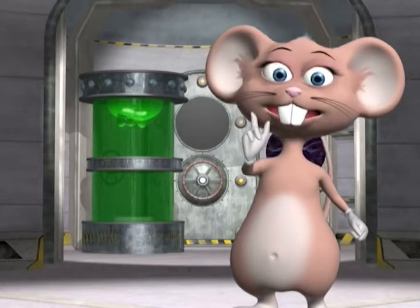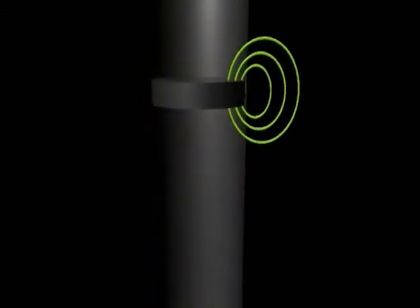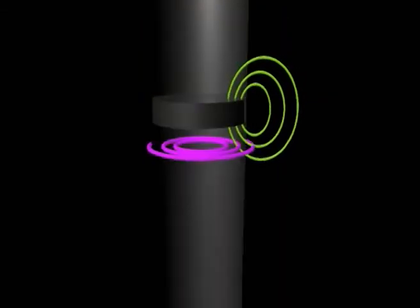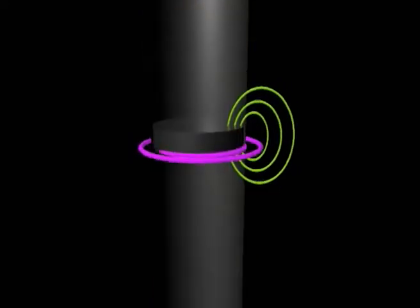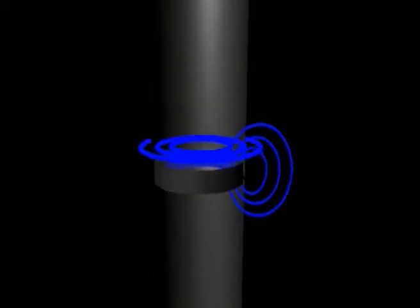Why does the magnet fall down slowly? Aluminium conducts electricity, and the movement of the electrical current flowing from the tube creates a magnetic field. The two magnetic fields — that of the current and that of the magnet — oppose each other, which slows the magnet down.